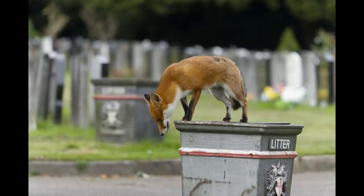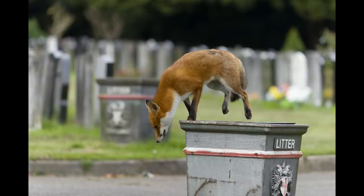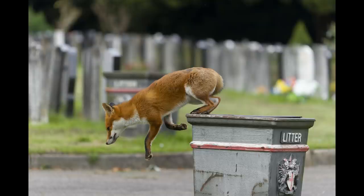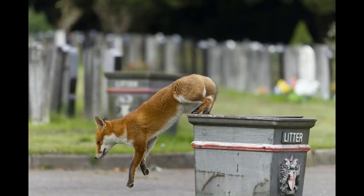It took me a while to get this picture, and in some ways I wish I'd been shooting video at the time. But interesting to watch how it climbs down. When you're shooting at the best part of 30 frames per second that you get with the Sony A1, you can see how little the fox moves between shots.